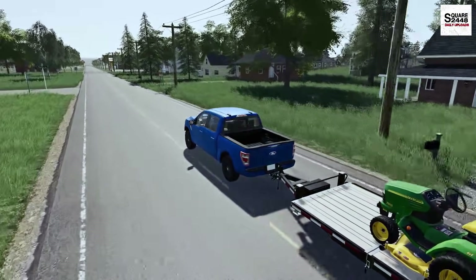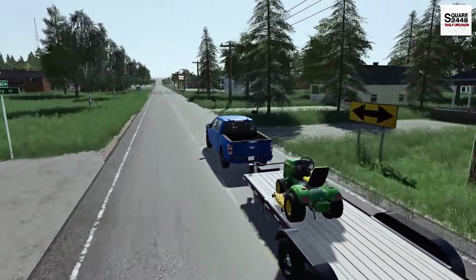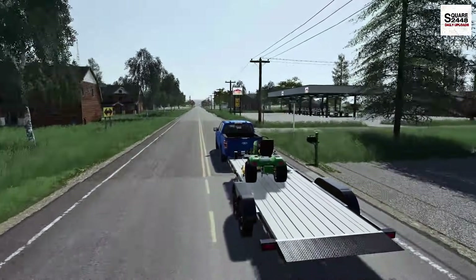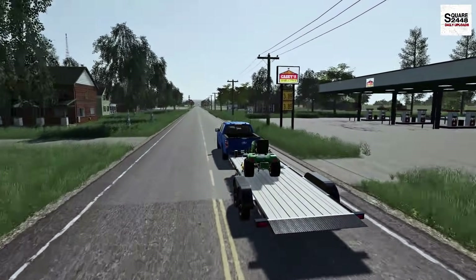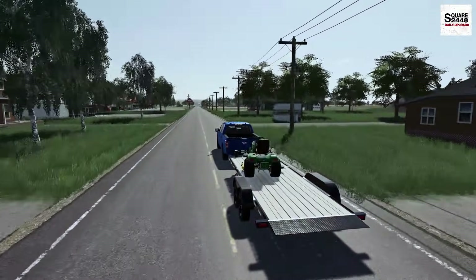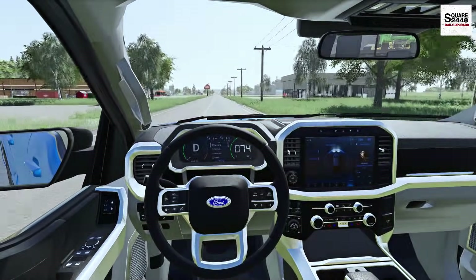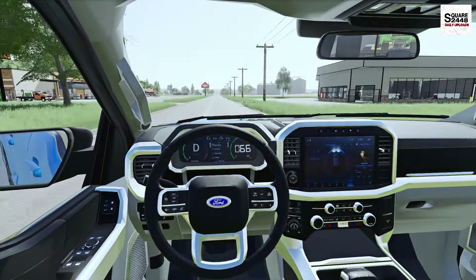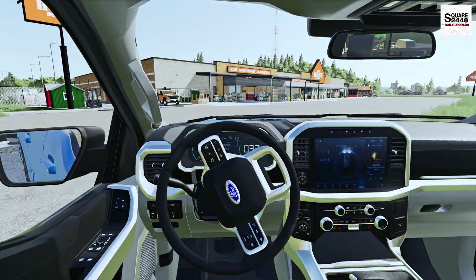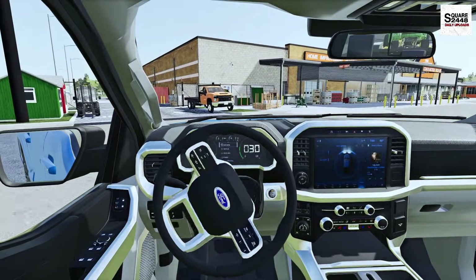This F-150 Tremor is one of my favorite trucks in farm sim — I'm a huge fan. If you guys haven't already, please go over to Instagram and give me a follow. I'm also posting time-lapse videos over on my second channel — some pretty neat videos. Let's pull right up to the loading dock.